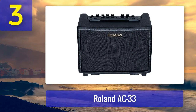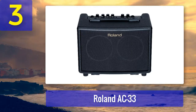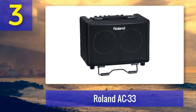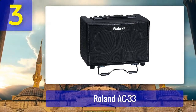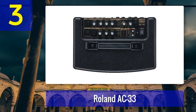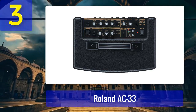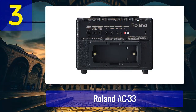Coming in at number three: Roland AC 33. The Roland AC 33 is another exceptional acoustic guitar amplifier from the renowned Roland brand. It's a compact amplifier with a stereo design that delivers a rich and immersive sound experience. This amplifier features two channels with independent volume, EQ, and effects controls, and is equipped with Roland's famous COSM modeling technology, which emulates the sound of a full-size acoustic guitar amplifier, giving your acoustic guitar a warm and natural tone.